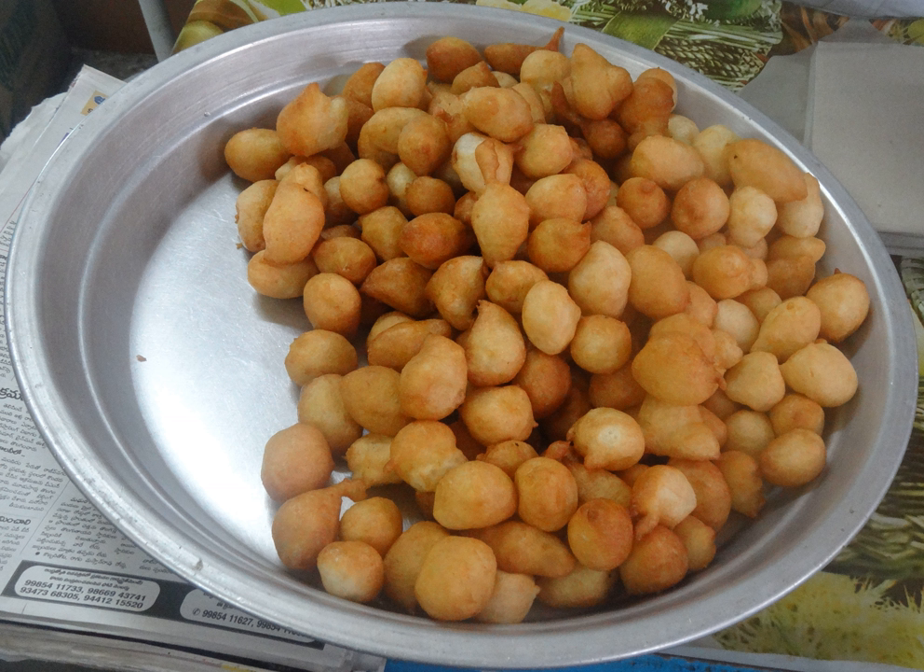Punugulu is an Andhra snack and common street food in Vijayawada and a few coastal districts of Andhra Pradesh. It is a deep-fried snack made with rice, urad dal and other spices. They are often served with peanut chutney called palli chutney, coconut chutney, varusanaga chutney, tomato chutney called kandhi pachadi, or capsicum peanut chutney. They are also very popular in Hyderabad.